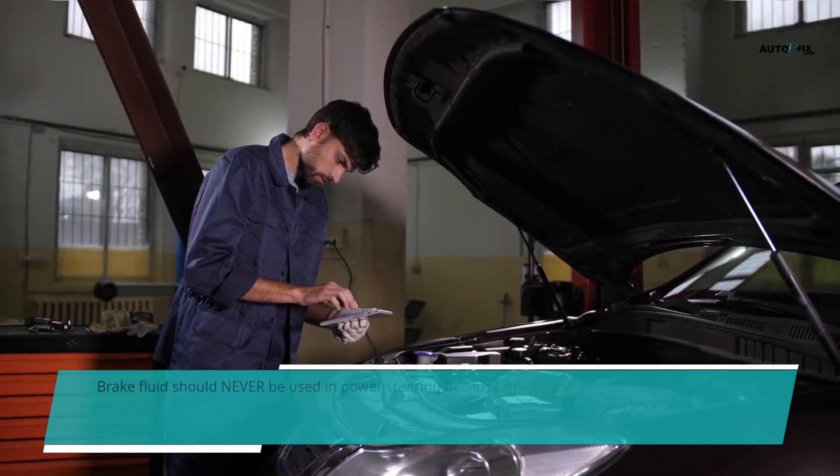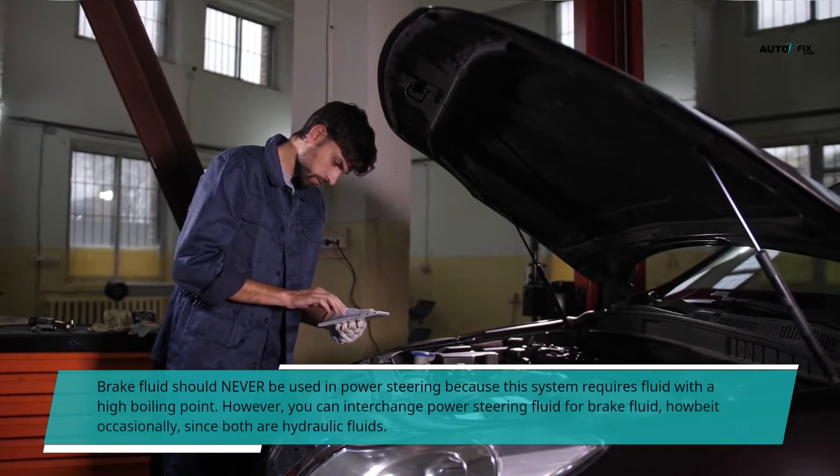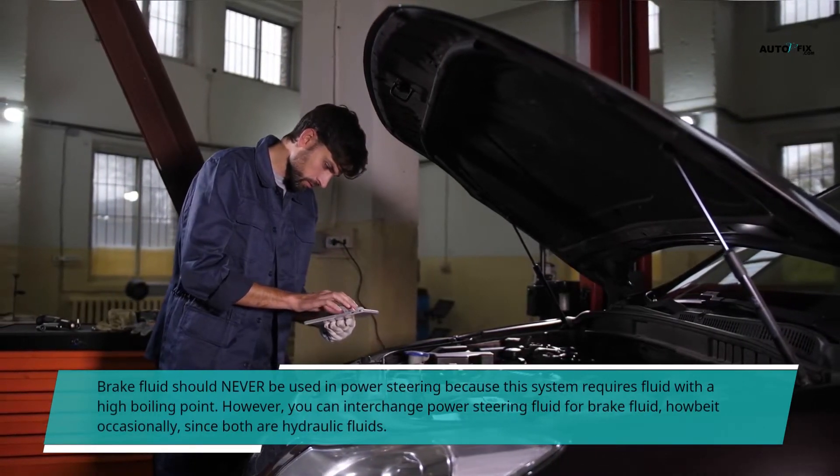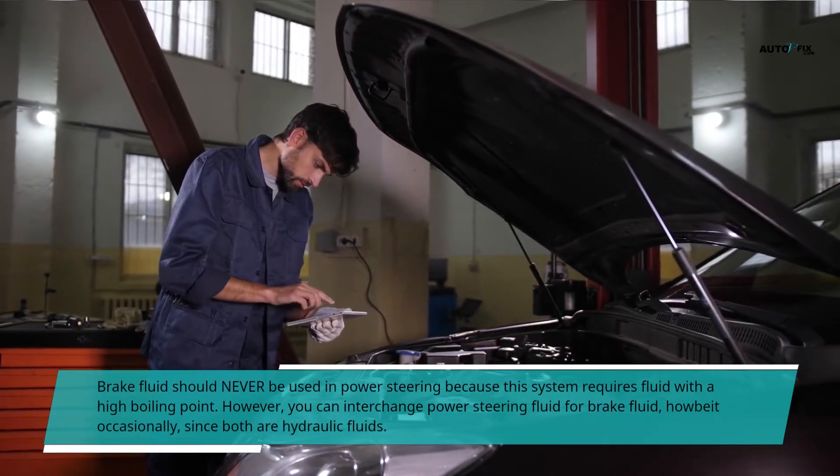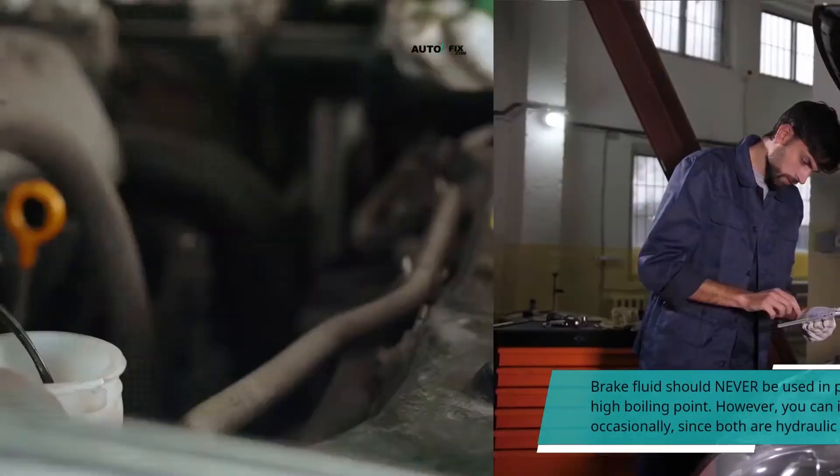Brake fluid should never be used in power steering because this system requires fluid with a high boiling point. However, you can interchange power steering fluid for brake fluid occasionally, since both are hydraulic fluids.